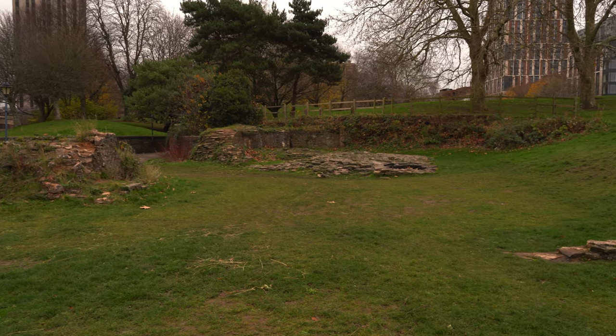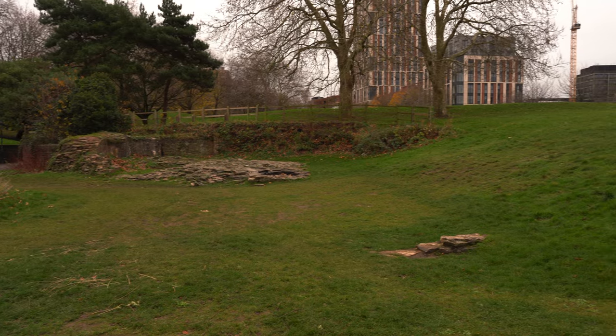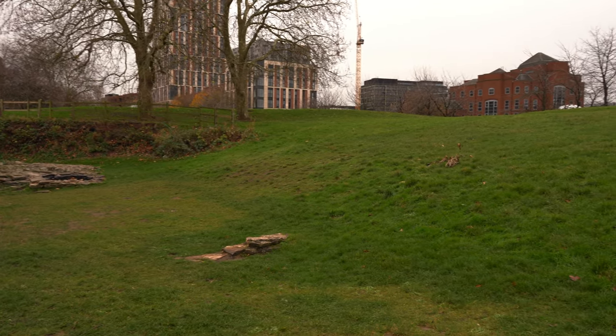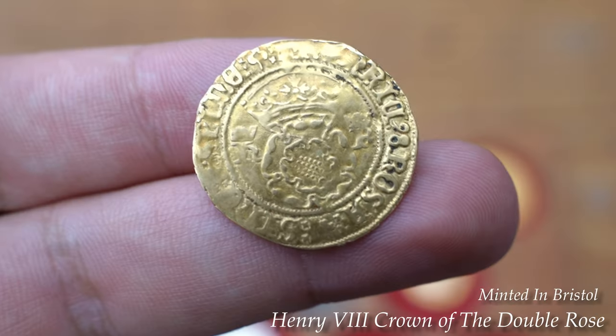The site of Bristol was on elevated ground seven miles up the Bristol Avon, and by its confluence with the River Frome, combined safe anchorage with access to the Severn Estuary and the Irish Sea, facilitating trade with South Wales and the South West of England.